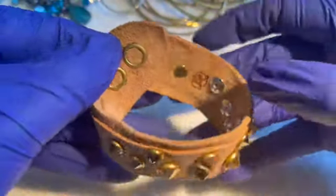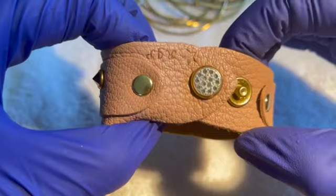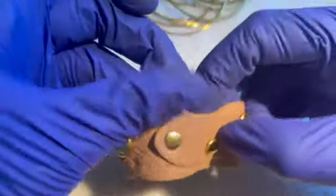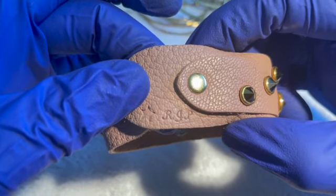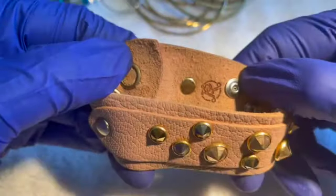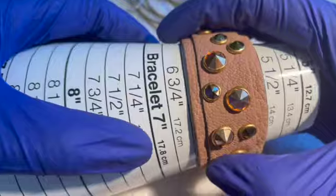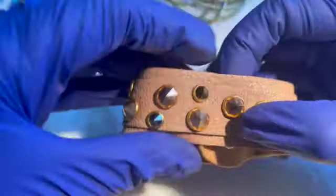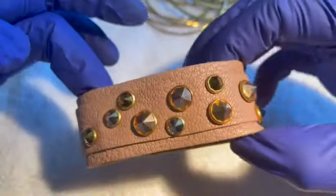This one is leather — really nice, soft leather too. It looks like it's monogrammed 'JGP.' I would say it's a size six. All the rhinestones are there. One dollar.